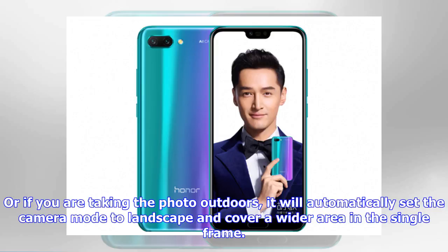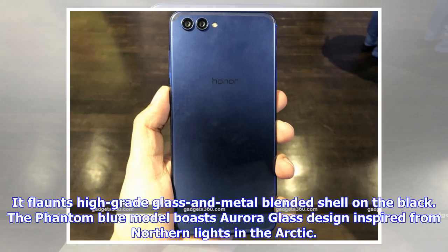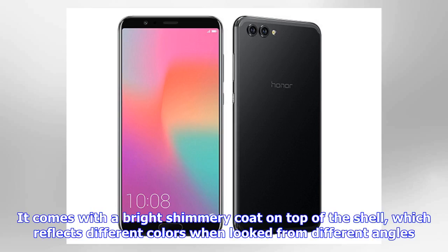Another notable aspect of the Honor 10 is its build quality and colorway. It flaunts a high-grade glass and metal blended shell. The Phantom Blue model boasts an aurora glass design inspired by the northern lights in the Arctic, with a bright shimmery coat on top of the shell that reflects different colors when viewed from different angles.